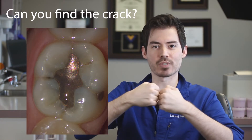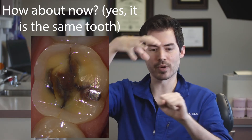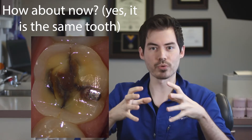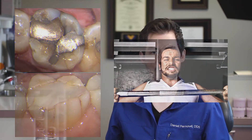When you bite down, the teeth making contact actually want to split apart horizontally. But when you have a crown on top and bite into it, it does the opposite — it pulls everything together, giving structural stability. There are three things I find cause cracked teeth the most: one is metal fillings, the second is large fillings regardless of material, and the third is people who grind or clench their teeth.